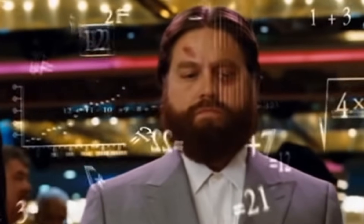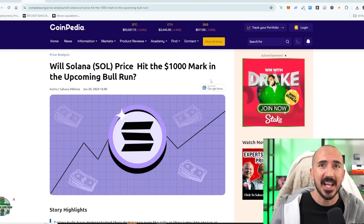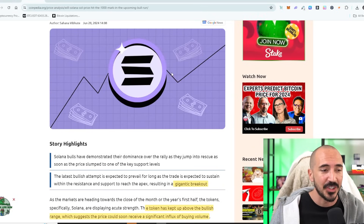Will Solana hit $1,000 this bull run? A lot of analysts and experts are saying it. So when is Solana going to hit $1,000 and why is it going to hit $1,000 for this upcoming bull run — meaning within the next 12 to 18 months? $1,000 Solana.